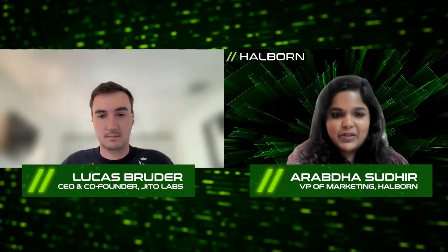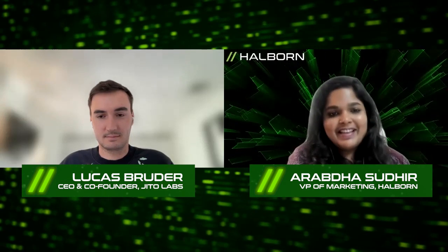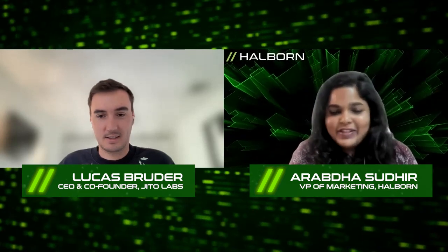Hello, everyone. You're watching HowBoneFlash Videos. I'm Arata, and today we have Lucas from JitoLabs joining us for this chat. Welcome, Lucas. And tell us a little bit about your story — what's your journey like and how did you end up with JitoLabs?